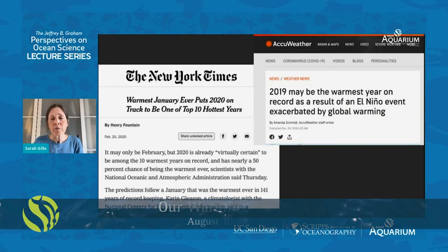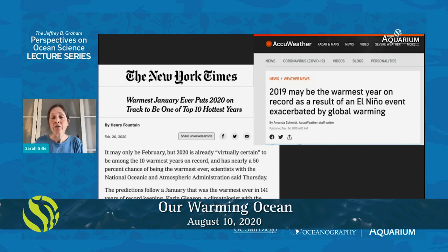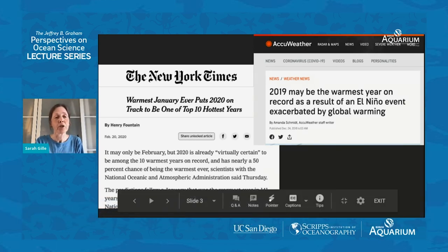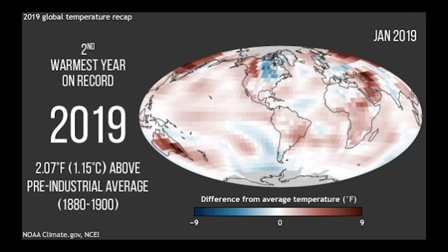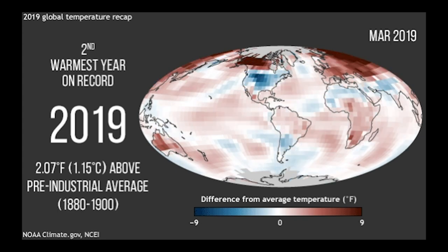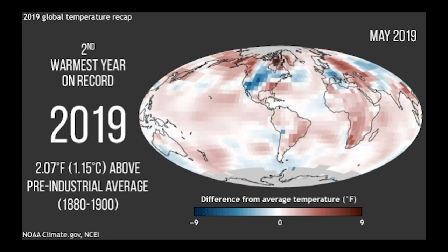The news reports are always telling us about how this year is likely to be the warmest on record. Here's a headline from the New York Times from last February that said January was the warmest January ever this year, and that made 2020 likely to be one of the top 10 hottest years. A couple months earlier, there had been a report that 2019 was possibly going to be one of the warmest years on record as a result of El Niño. And in fact, 2019 was judged to be the second warmest year on record.